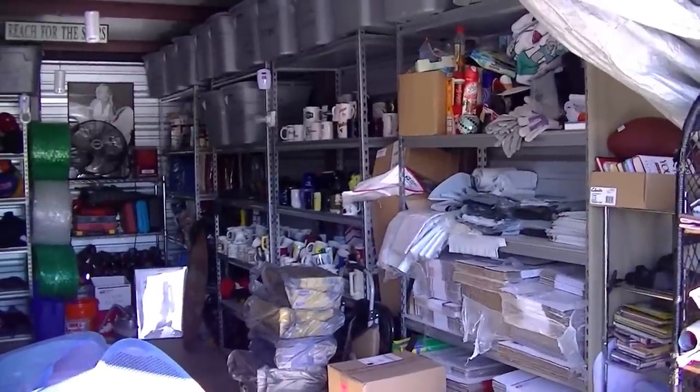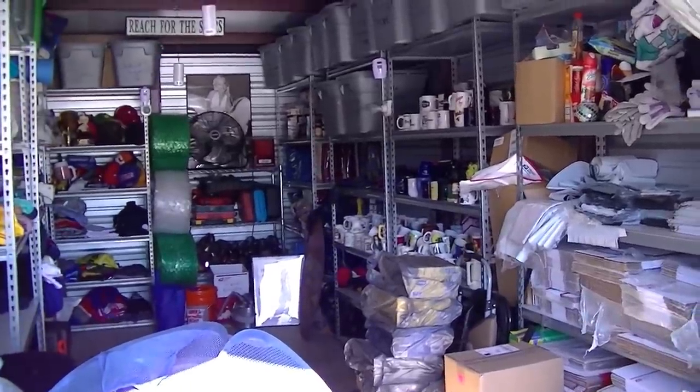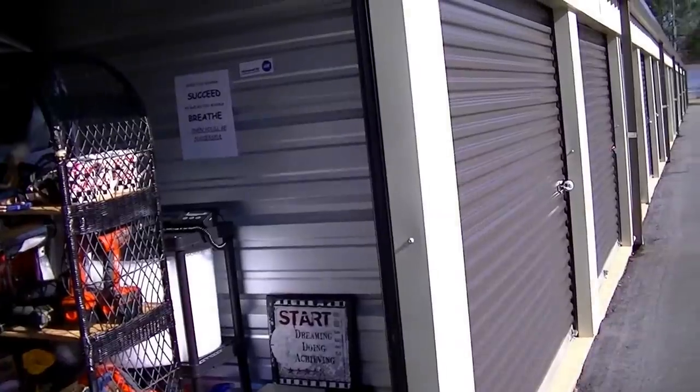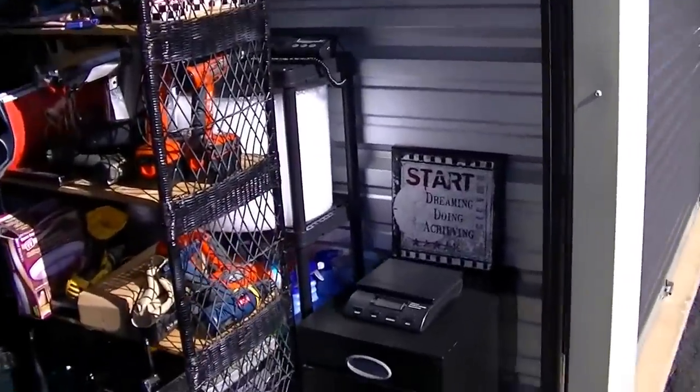Hey guys, welcome back. I want to show you a little bit about how I run my eBay operation and where I run it out of. Guess what? It's a storage unit. I run my eBay operation out of a storage unit.